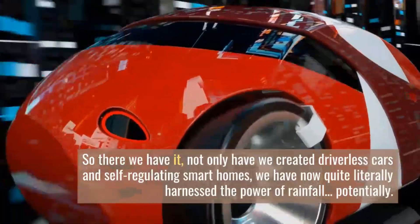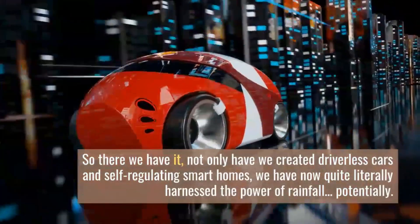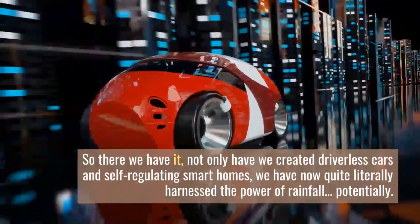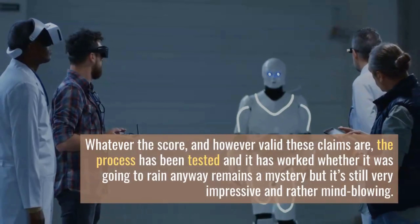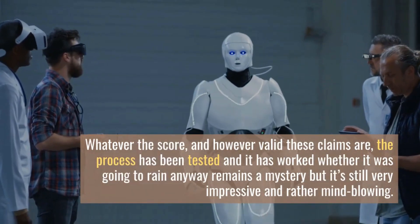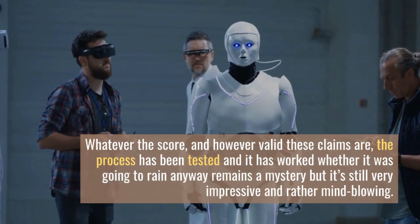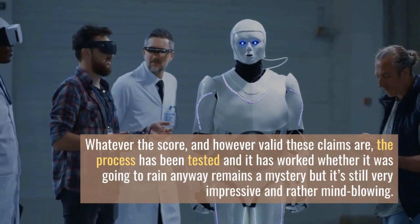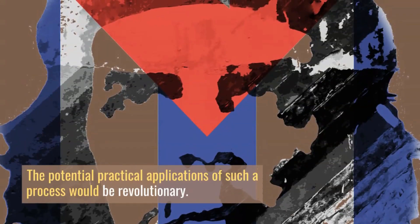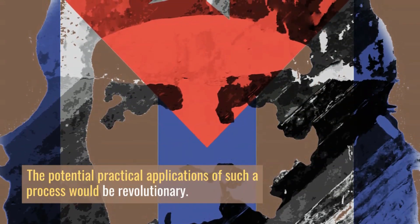So there we have it — not only have we created driverless cars and self-regulating smart homes, we have now quite literally harnessed the power of rainfall, well potentially. Whatever the score and however valid these claims are, the process has been tested and it has worked. Whether it was going to rain anyway remains a mystery, but it's still very impressive and rather mind-blowing. The potential practical applications of such a process would be revolutionary.